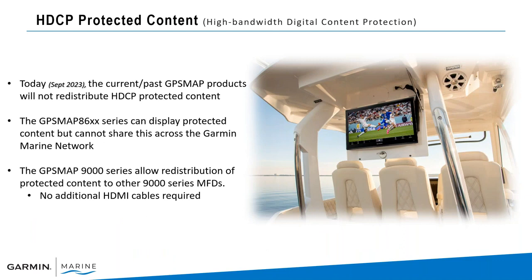Currently the 8600 series cannot distribute HDCP protected content — that's high bandwidth digital content protection. We will be able to distribute that through the 9000 series. So if you have an entire network of 9000 series on the vessel and you connect your satellite television or your favorite streaming device — could be from your phone, your Roku, Chromecast, or Apple TV — into the HDMI input port on your Garmin device, that will be distributed through the Bluenet network through the entire system. With the 8600, you would have to run HDMI cables into each individual Garmin multifunction display to view that content.